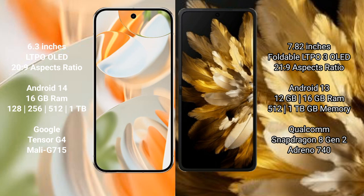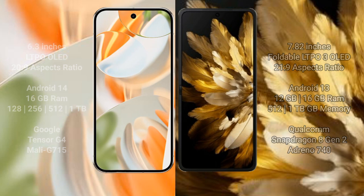The Google Pixel 9 Pro comes with 16GB RAM and 128GB, 256GB, 512GB, or 1TB internal storage options, powered by the Google Tensor G4 processor with Adreno 715 GPU. The Oppo Find N3 comes with 12GB or 16GB RAM and 512GB or 1TB internal storage, powered by the Qualcomm Snapdragon 8 Gen 2 processor with Adreno 740 GPU.